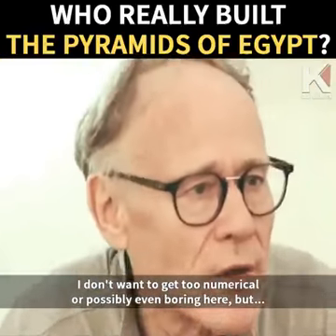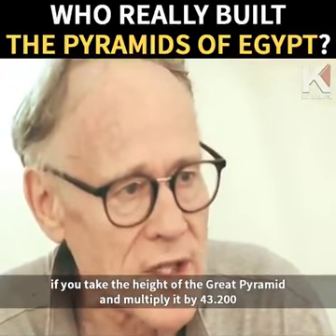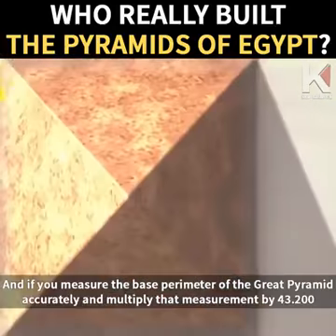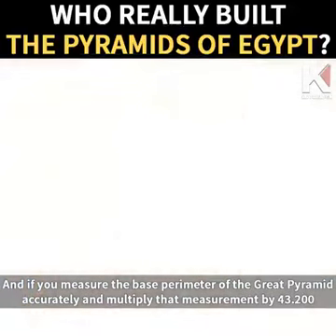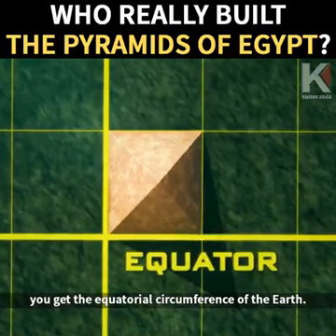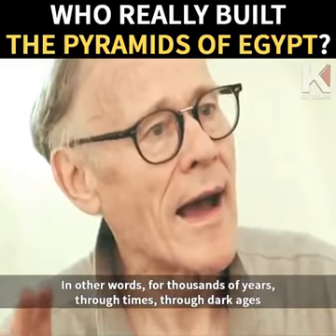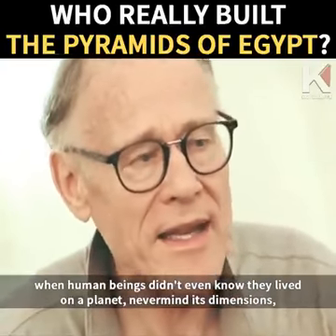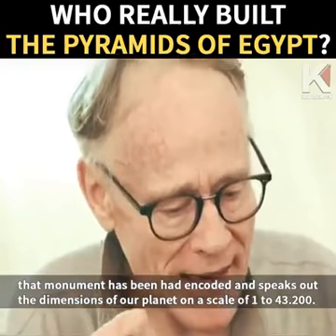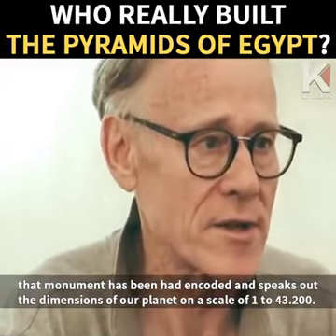If you take the height of the Great Pyramid and multiply it by 43,200, you get the polar radius of the Earth. And if you measure the base perimeter of the Great Pyramid accurately and multiply that measurement by 43,200, you get the equatorial circumference of the Earth. In other words, for thousands of years — through dark ages when human beings didn't even know they lived on a planet, never mind its dimensions — that monument has been encoded and speaks out the dimensions of our planet on a scale of 1 to 43,200.